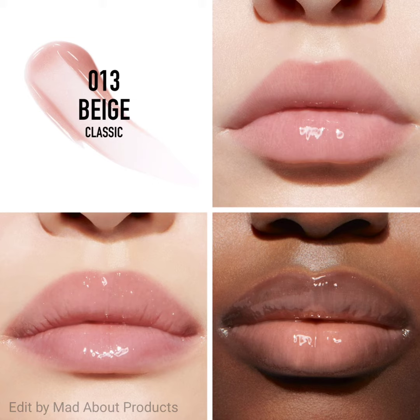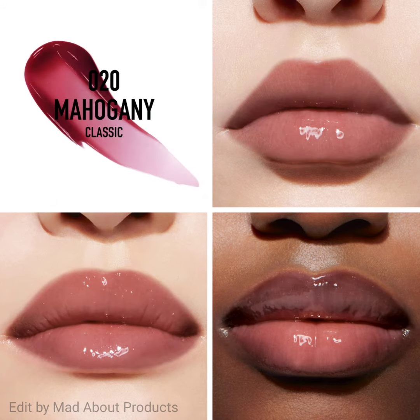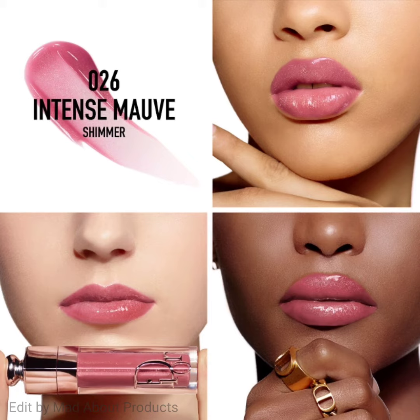I'm attaching pictures and swatches of this product. If you want to buy these cute lip glosses, you can visit the Sephora website. The price of each gloss is $40. This is all about the Dior Addict Lip Maximizer Plumping Gloss.